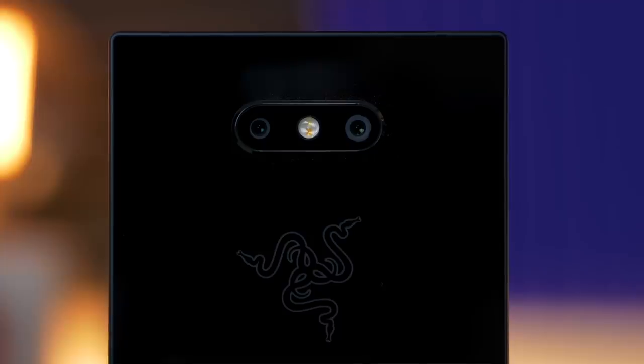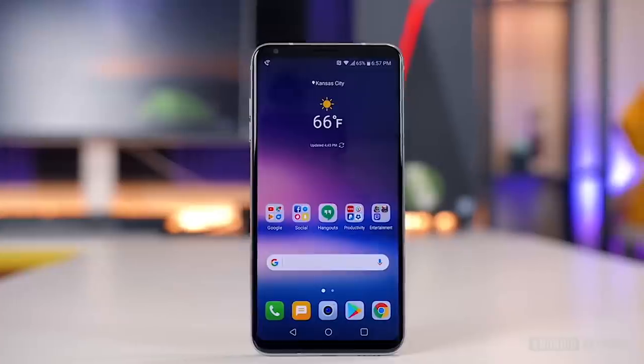All of our testing is finally done and we have narrowed down the nine best phones on the market today. We believe that every phone has something different to offer.